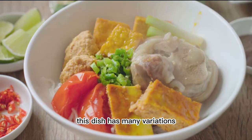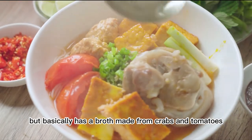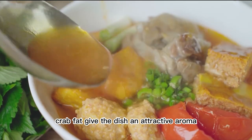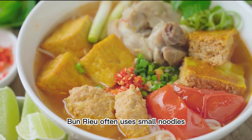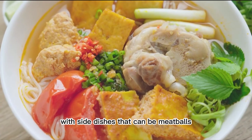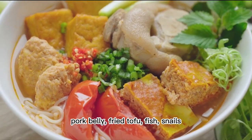3. Bún Riêu. This dish has many variations but basically has a broth made from crabs and tomatoes. Crab fat gives the dish an attractive aroma, while tomatoes add a red color and a slight sour taste to the broth. Bún Riêu often uses small noodles, with side dishes that can include meatballs, pork belly, fried tofu, fish, and snails.